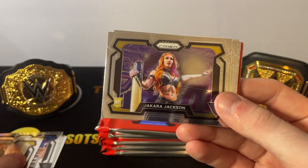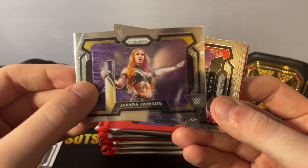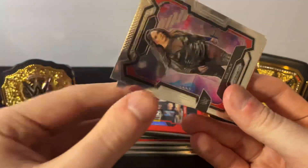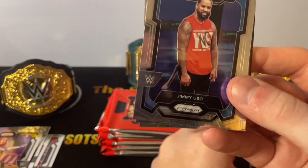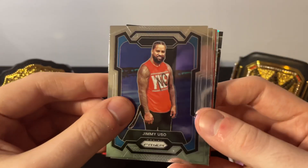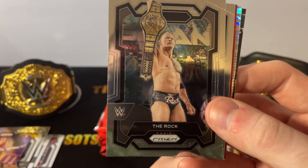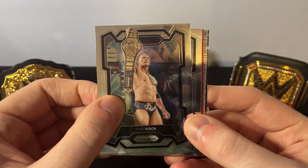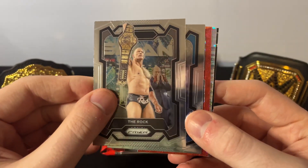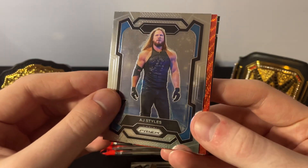Kara Jackson rookie card. I am not super involved with NXT, I will admit. Nia Jax — that is not a rookie card. Got the no-yeet Jimmy Uso. There we go — I don't think it's a Mania card. From Night One, The Rock. That would be a sweet one to get on that WrestleMania parallel. I was lucky enough to get it. AJ Styles.